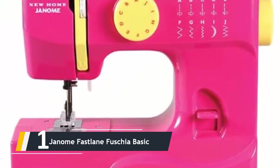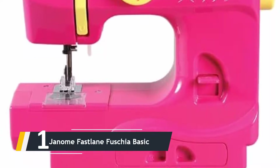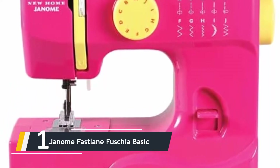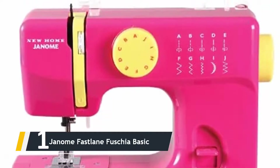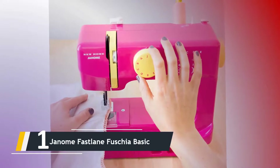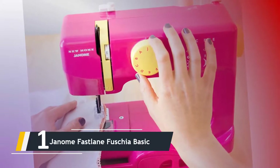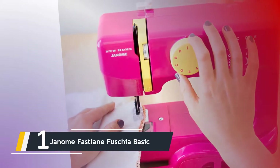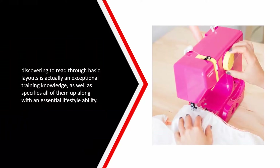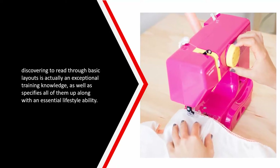And finally, the number one on our list — we have the Janome Fast Lane Fuchsia. The Janome Fast Lane is available in a variety of exciting, vivid colors, so there is bound to be a machine to suit your child's own unique style and personality. The Fast Lane is simple to use with a helpful threading diagram, so kids can easily figure out what they need to do on their own. Not only do most children prefer not needing to ask a grown-up for help, but learning to read simple diagrams is an excellent learning experience and sets them up with a key life skill.